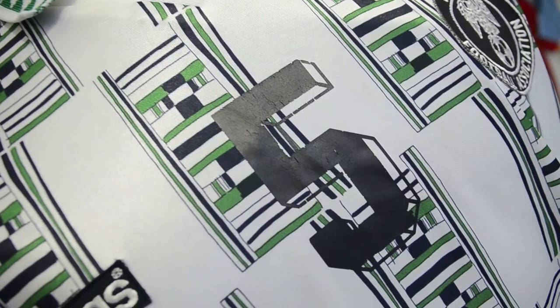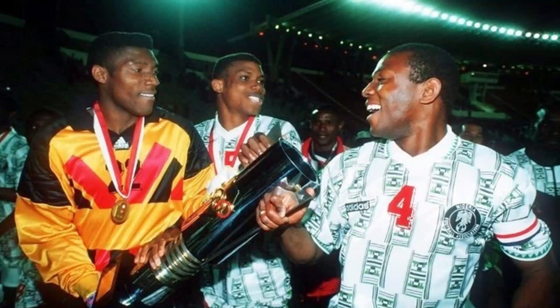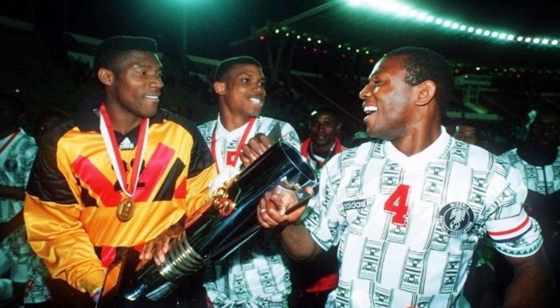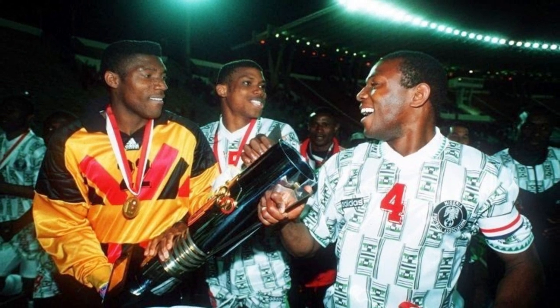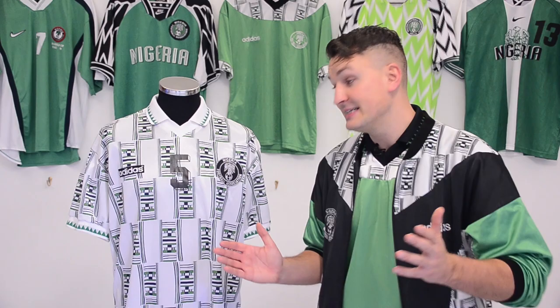The printing is plastic material and heat pressed, while the badge and Adidas logo are machine stitched. The team had won the 1994 Africa Cup of Nations wearing it too, although there with red numbers. Only the home shirt was available to buy in the shops at the time, making this away shirt the stuff of legend and fantasy. But is it the best Nigeria shirt of all time? Let me know what you think.